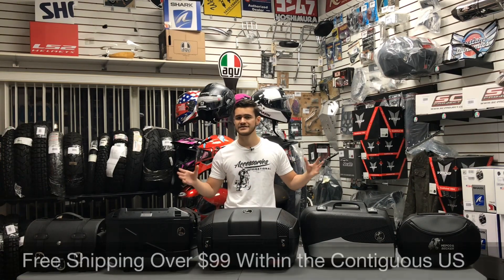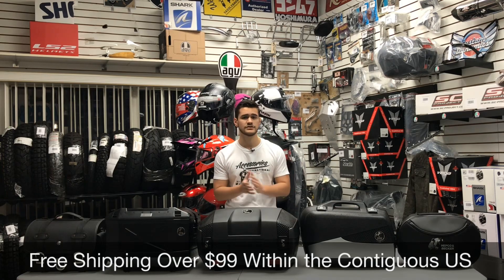Keep in mind these luggage sets will qualify for free shipping within the contiguous U.S., and they are covered by a five-year warranty.